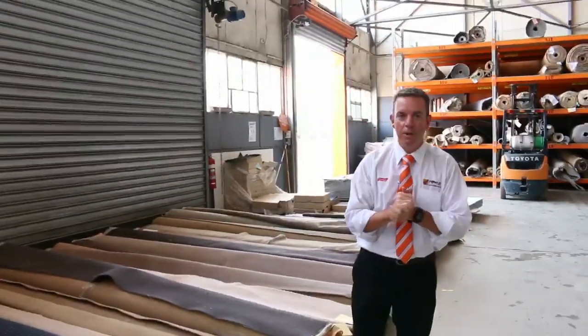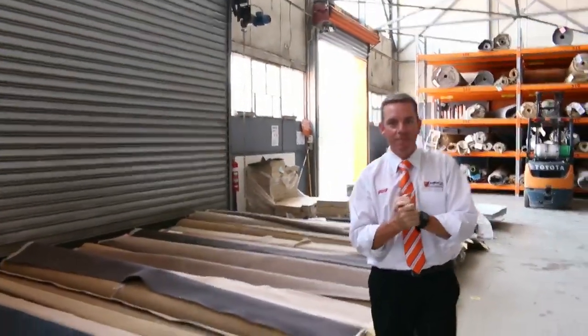G'day, I'm John from Fowles Auction and Sales. I'm here to preview tomorrow's carpet auction — it's Wednesday the 2nd of March at 10am.